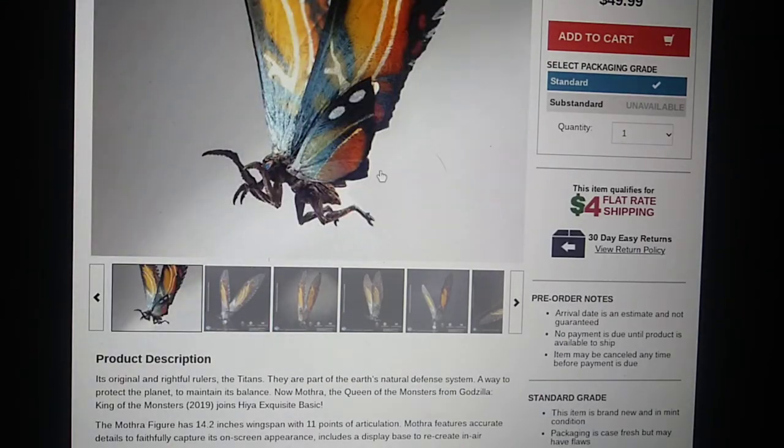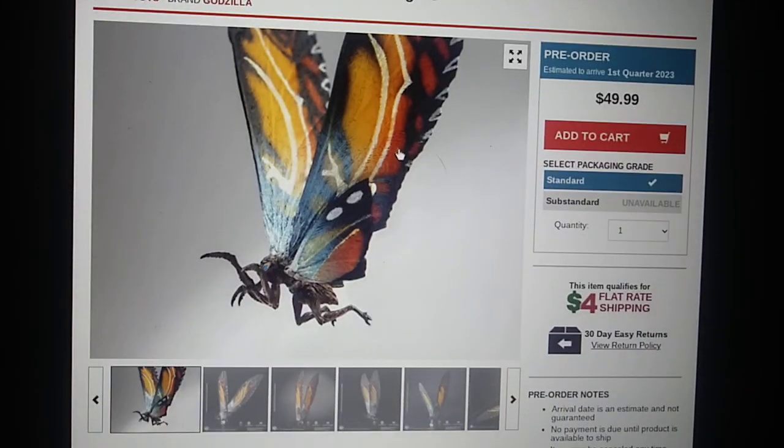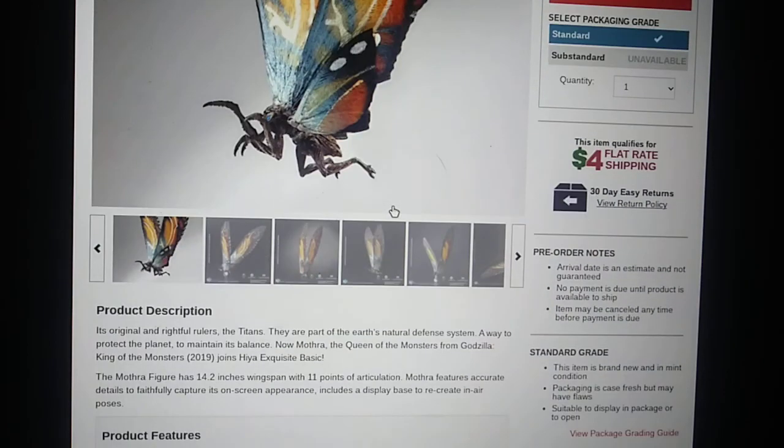Alas, if this thing came with something else, I'd probably say it's worth the price. But you just get a tiny little figure — even though it has a really big wingspan — and a stand for $50. I don't really think that's worth it. I think if it's like $39.99, then we'll talk. But I don't think $50 is worth it — I'm not sure about y'all.